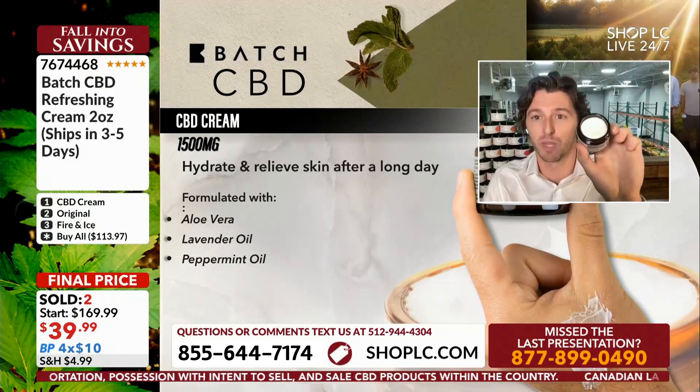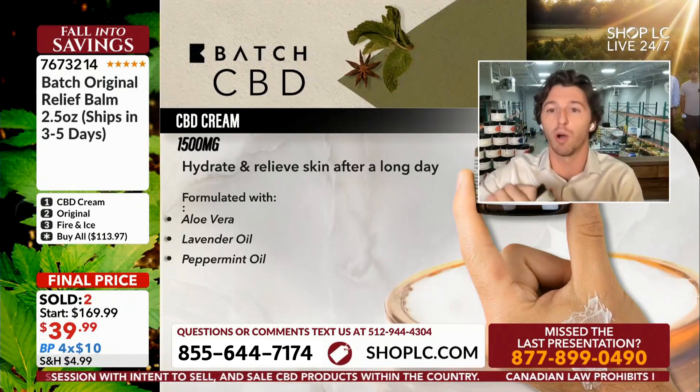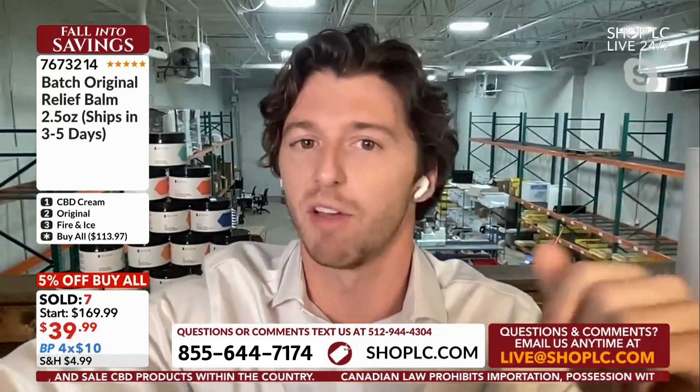To give you a quick overview: we have a CBD cream which is 1500 milligrams of CBD in every two-ounce cream, and then we have two of our balms. Sean called them the roll-ons, and these are great because you can twist them up and apply them right to the area of concern. It's really good for pain relief. The Fire and Ice has that menthol and camphor sensation, and the original still gives you CBD relief without that sensation if you prefer.